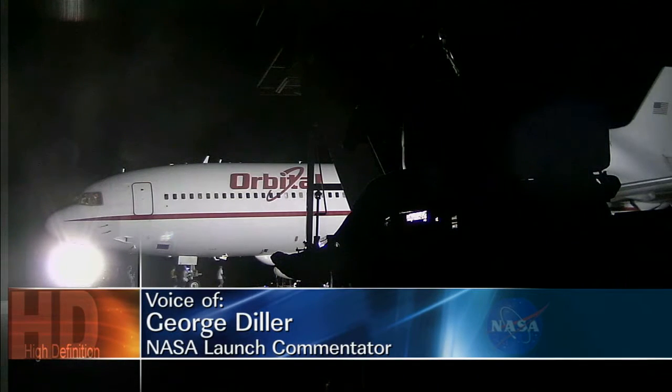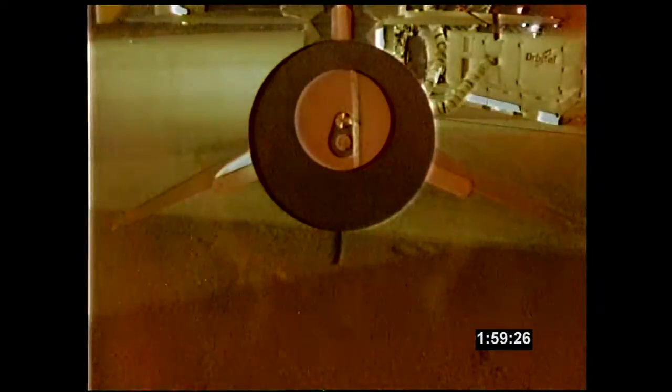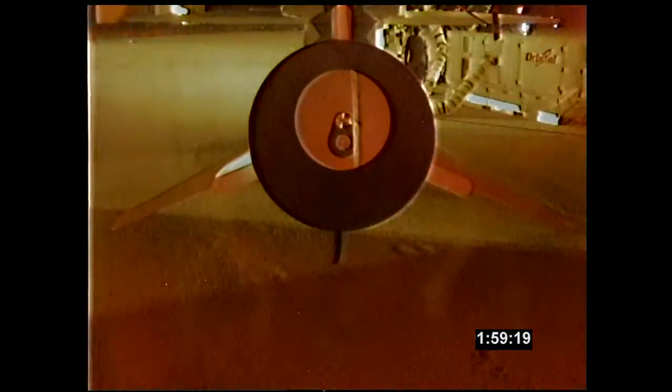This is Pegasus Launch Control at T-minus 2 hours and counting. Preparations are underway for the launch of the Orbital Sciences Pegasus XL rocket carrying NASA's NuSTAR spacecraft. The call to stations for the launch team was at 7 a.m. this morning, and the launch countdown began at 7:30 a.m. Eastern Time at T-minus 4 hours. The time from the L-1011's departure until the drop of the Pegasus rocket is 60 minutes, and the launch window available today is 4 hours in duration.